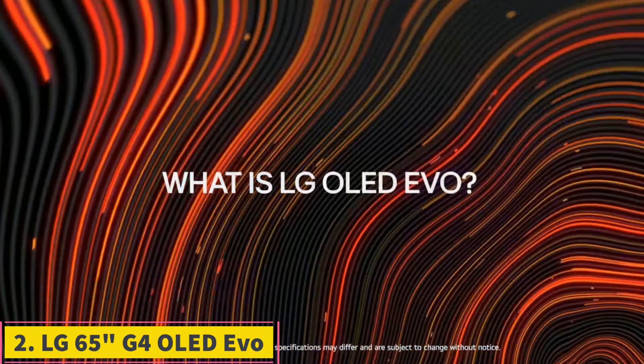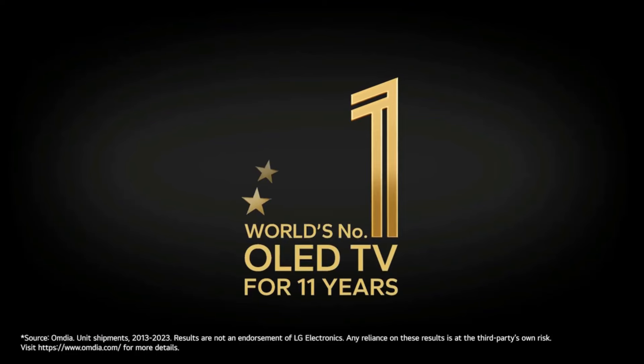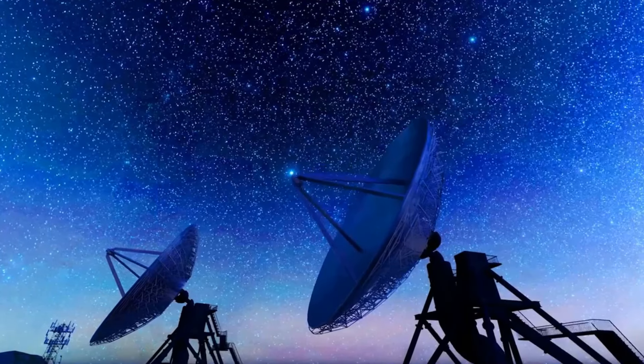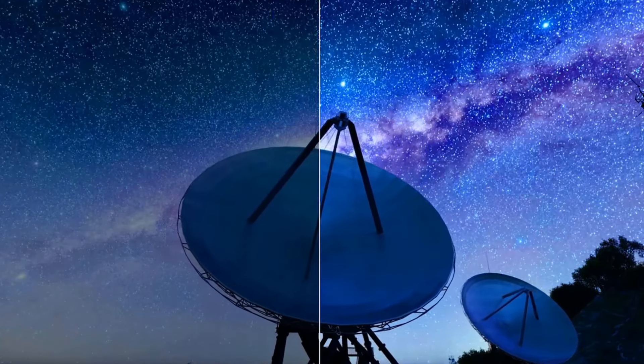Number 2: LG 65-inch G4 OLED Evo. In our review of the LG G4, we found it was closing in on perfection with its outstanding MLA OLED panel offering near-infinite contrast, perfect blacks, and stunning highlights. Even in the darkest scenes, haloing and blooming weren't an issue.